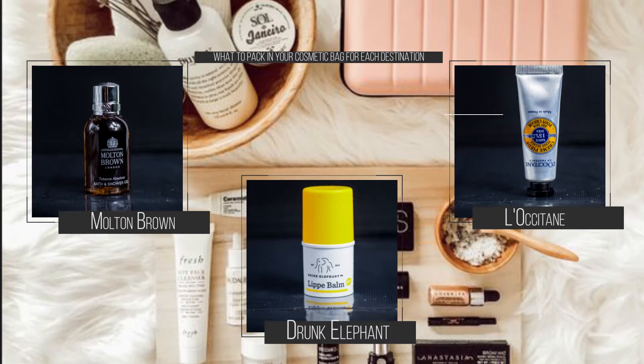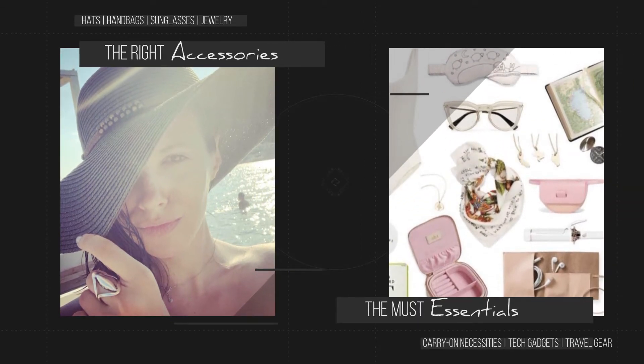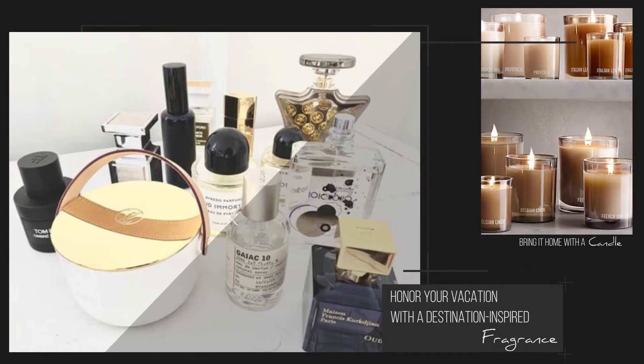What to put into your cosmetic bag, how to accessorize, what are the must essentials and most importantly, how to build an appropriate outfit, what perfume to bring on the holiday and how to bring the holiday back into your home.